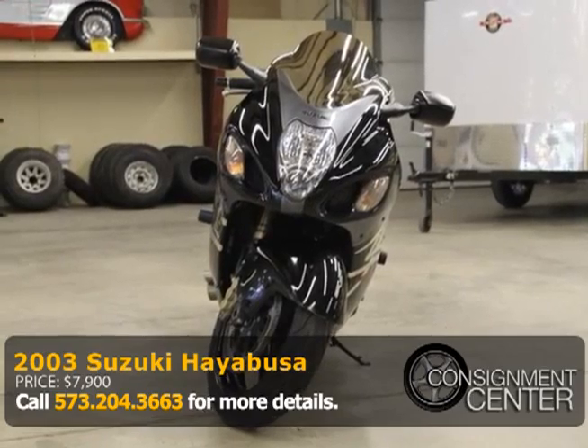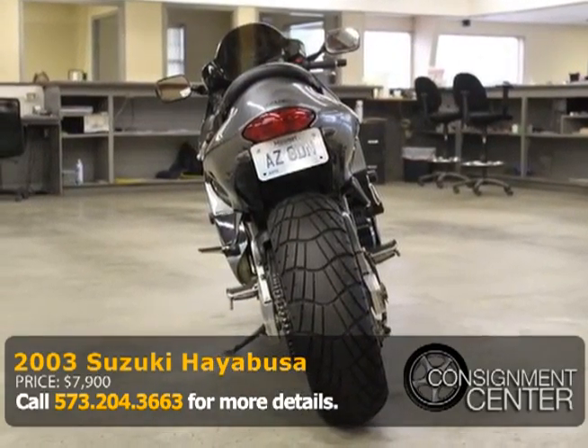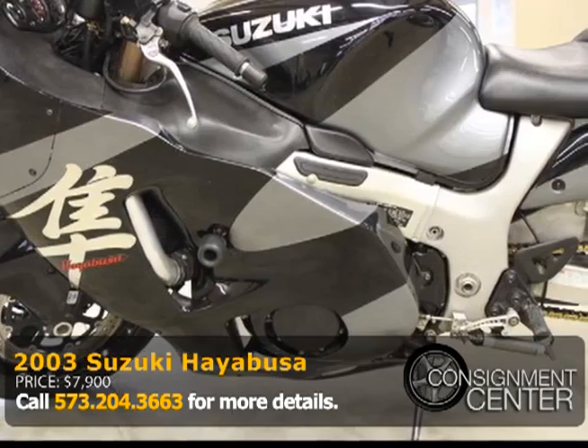It features EBC brake pads front and rear. Front forks rebuilt by GP Suspension in Oregon City, Oregon. One of the quarter-inch handlebar risers and an undercut transmission by Fast by Gavis.